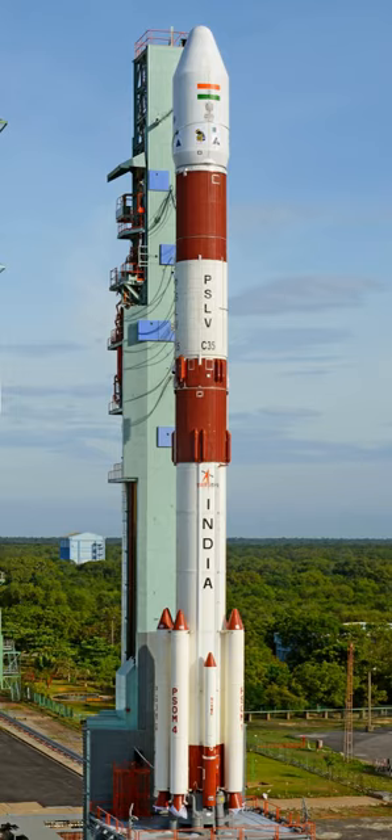The second stage employs the Vikas engine and carries 41.5 tonnes of liquid propellant, using unsymmetrical dimethylhydrazine as fuel and nitrogen tetroxide as oxidizer, generating a maximum thrust of 800 kN. The engine is hydraulically gimbaled to provide pitch and yaw control, while roll control is provided by two hot gas reaction control motors. The third stage uses 7 tonnes of hydroxyl-terminated polybutadiene-based solid propellant and produces a maximum thrust of 240 kN. It has a Kevlar polyamide fibre case and a submerged nozzle equipped with a flex-bearing seal gimbaled nozzle thrust vector engine for pitch and yaw control.